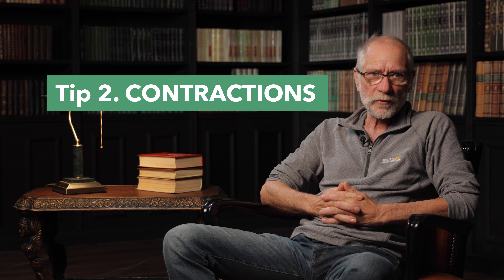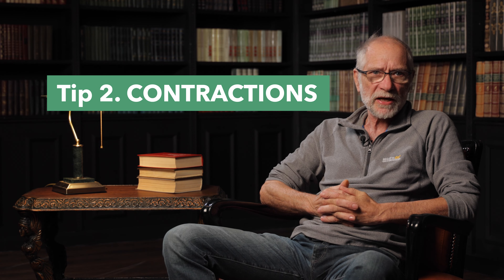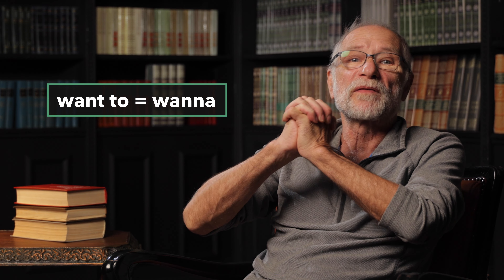Congratulations. The first step towards improving your pronunciation and listening skills is done. Let me share with you the second tip. Did you pay attention to how I said 'let me show you'? Here I've used the contraction. Let me give you some examples of contractions.